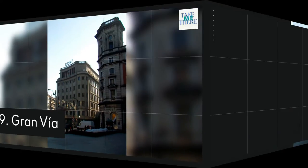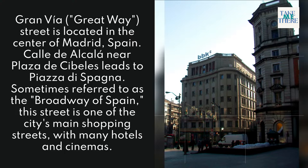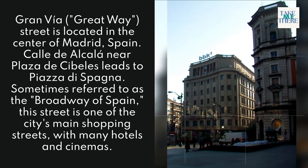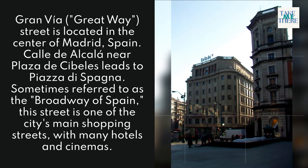9. Gran Vía. Gran Vía, meaning 'Great Way' or 'Great Street,' is located in the center of Madrid, Spain. Calle de Alcalá near Plaza de España leads to it — sometimes referred to as the Broadway of Spain. This street is one of the city's main shopping streets with many hotels and cinemas.